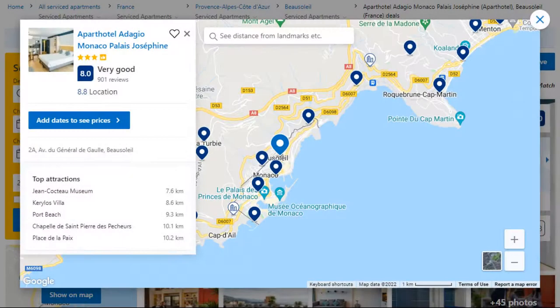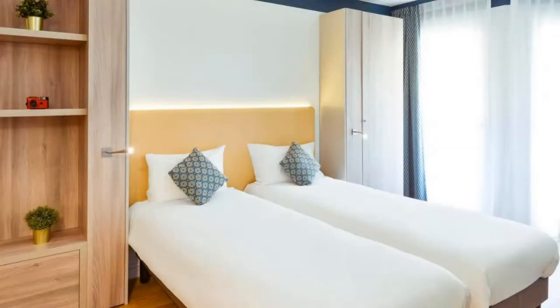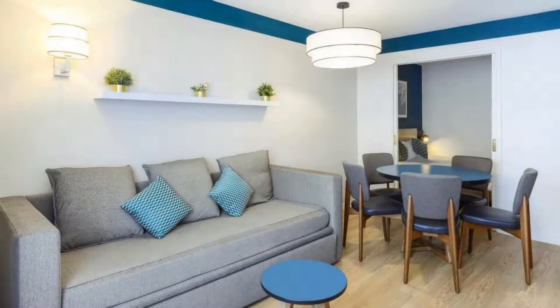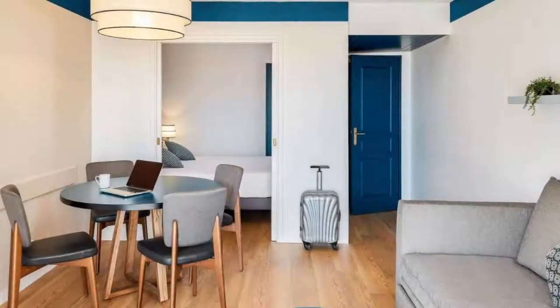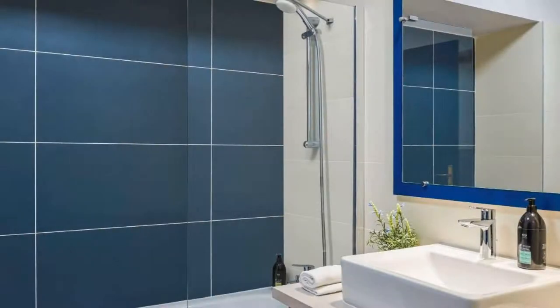Number 5: It is a 3-star property. The location of the property is outstanding and the guests love walking around the neighborhood. Check-in time is 3 pm and check-out time is 11 am. Guests are required to show a photo ID and credit card at check-in. Pets are not allowed in this property.